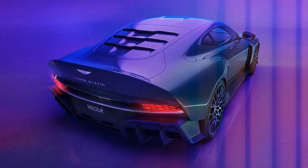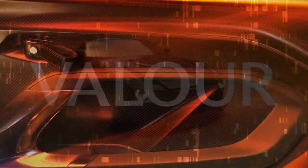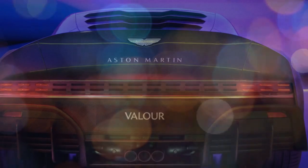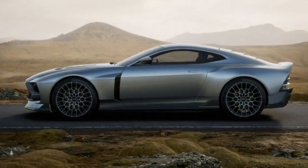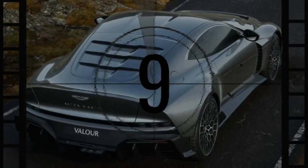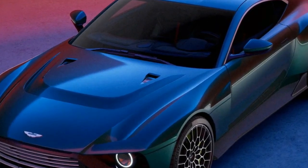The Aston Martin Valor stands out from its competitors in several key ways, offering a unique blend of performance, design, exclusivity, and driving experience. First, exclusivity: with only 110 units produced, the Valor is an extremely rare and exclusive car, making it a coveted item for collectors and enthusiasts — its limited availability adds to its allure and prestige. Second, design: the Valor's design is a masterpiece, featuring curves inspired by the one-of-one Victor and classic Aston V8 Vantages, as well as the race car known as the Muncher. Its aesthetics are both modern and nostalgic, with retro-inspired details that keep the eyes entertained.